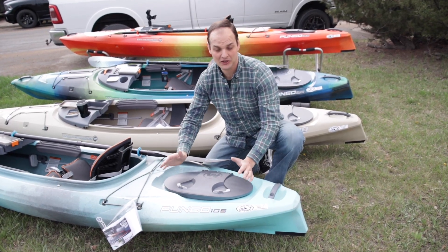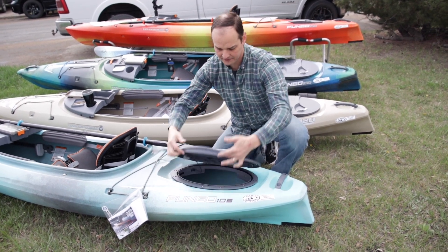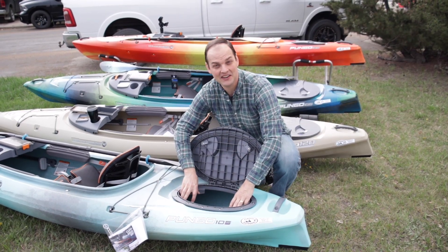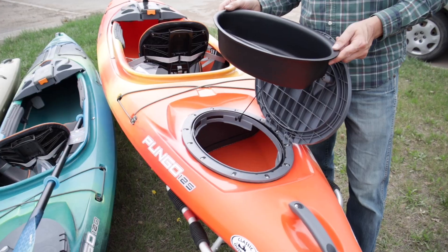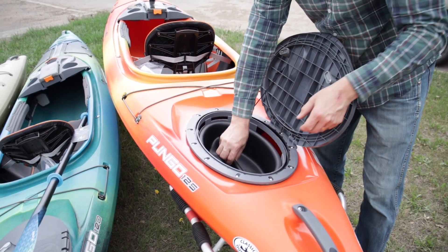Wilderness Systems pioneered the Orbex hatch — really simple to unlock, lift up, and inside you go. There are also some little shelf brackets right here that you can mount a nice little gear storage tote inside, and it fits inside all of the Wilderness Systems Pungos.